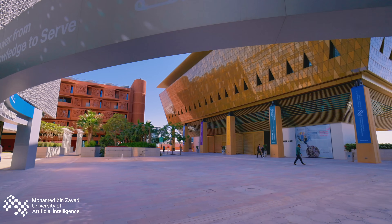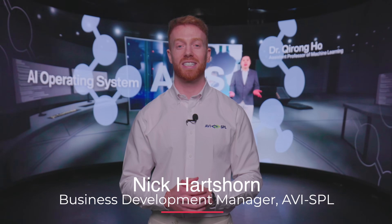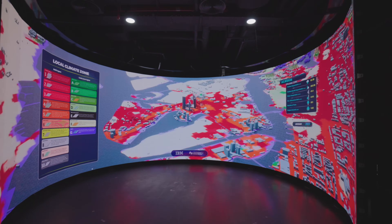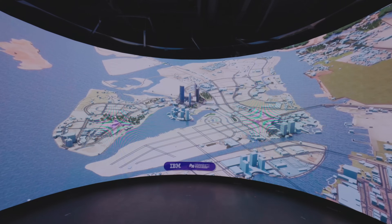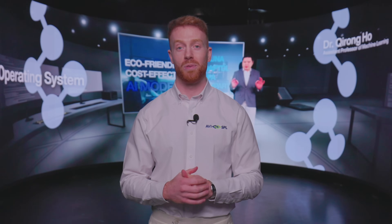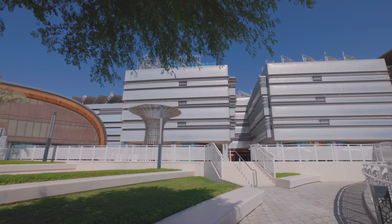Welcome to Mohammed bin Zayed University of Artificial Intelligence. Behind me is one of the most advanced installations we've ever completed — a 270-degree LED wall that transforms how AI and research ideas are shared. We had the privilege of working on this project alongside the visionary team here at MBZUAI.